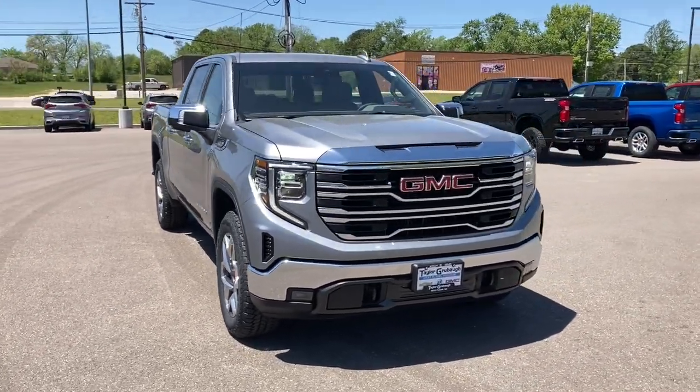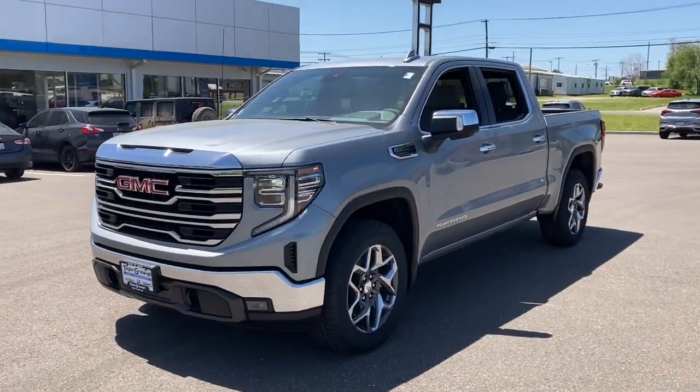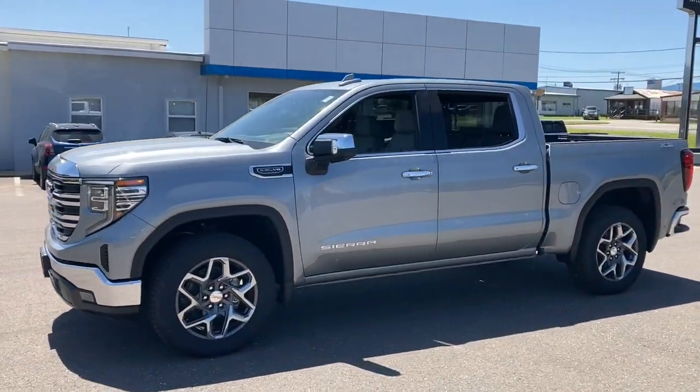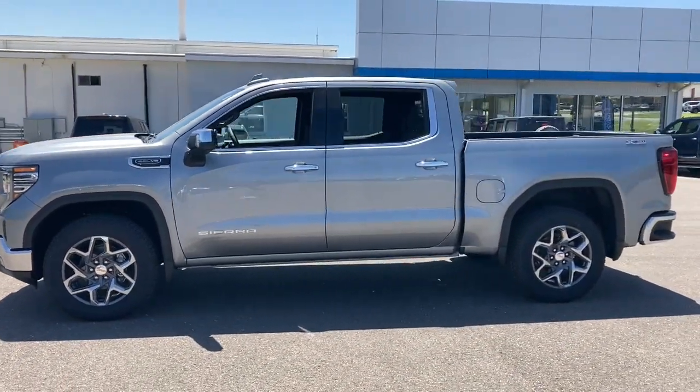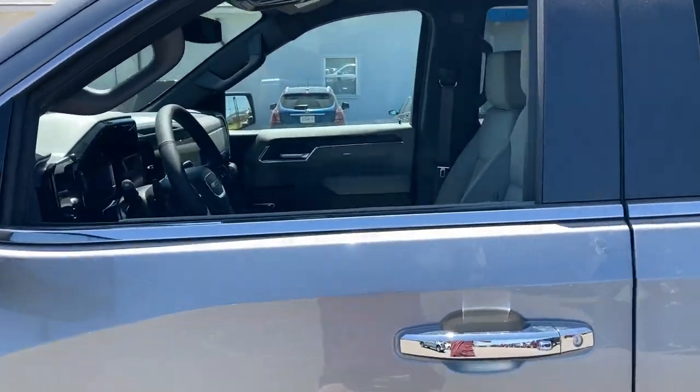Get a feel for the 2023 GMC Sierra. Take every journey in stride in this capable, well-equipped Sierra. Whether you're towing, hauling, or managing the everyday demands of your busy life, you can count on this brawny, full-size pickup to get the job done right.